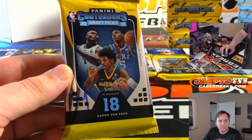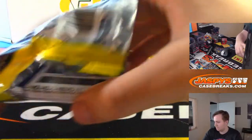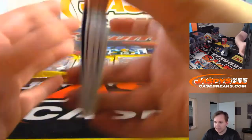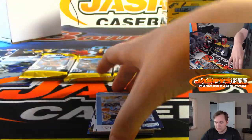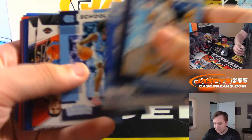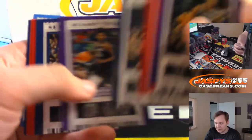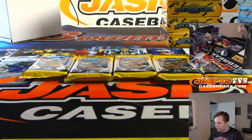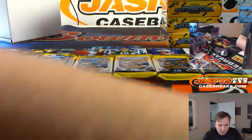Carter got pack 4, which is right here. Good luck, Carter. Let's see what you got. There should be an autograph somewhere in this middle part here. You got a nice insert — Ja Morant. And your autograph is Jalen Hands from UCLA. Jalen Hands auto — nice. You got the Ja Morant insert. Not too shabby.